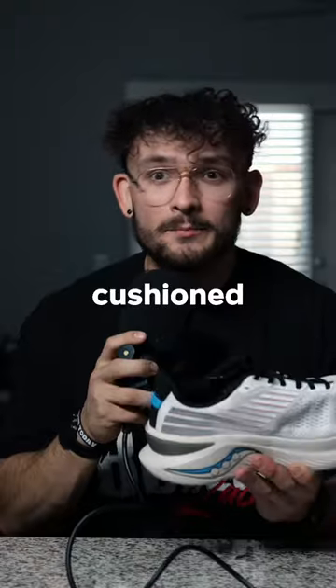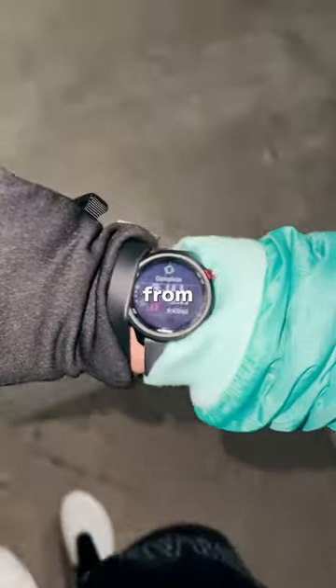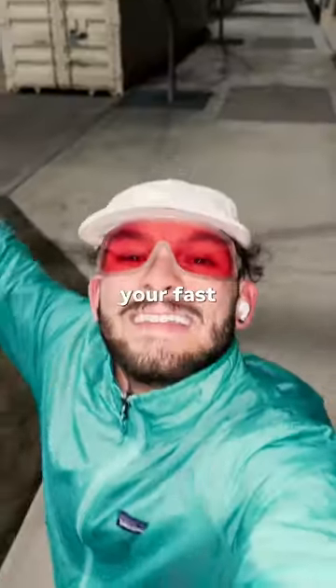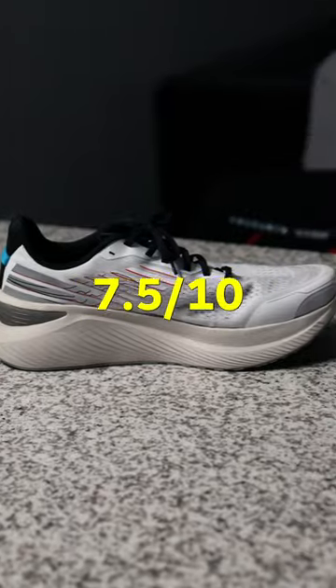The run isn't too cushioned, but it's definitely not too firm. I've taken this shoe anywhere from 4 to 10 miles. It's a great daily trainer; however, you're not going to be doing your fast runs in it. The Saucony Shift 3s get a 7.5 out of 10.